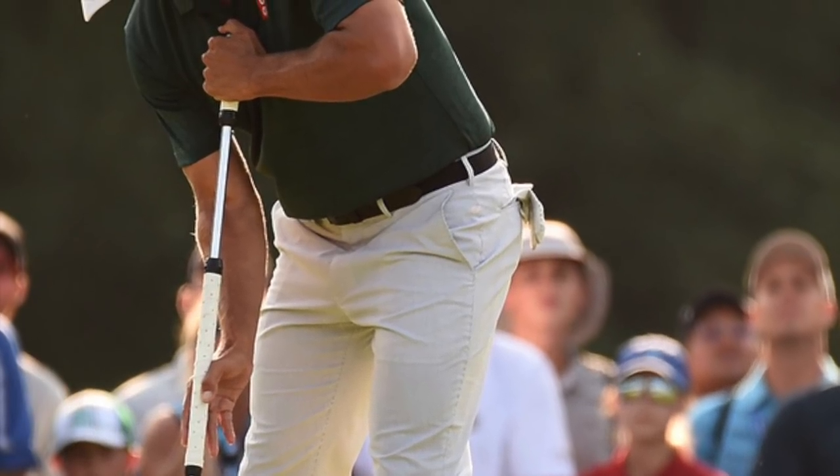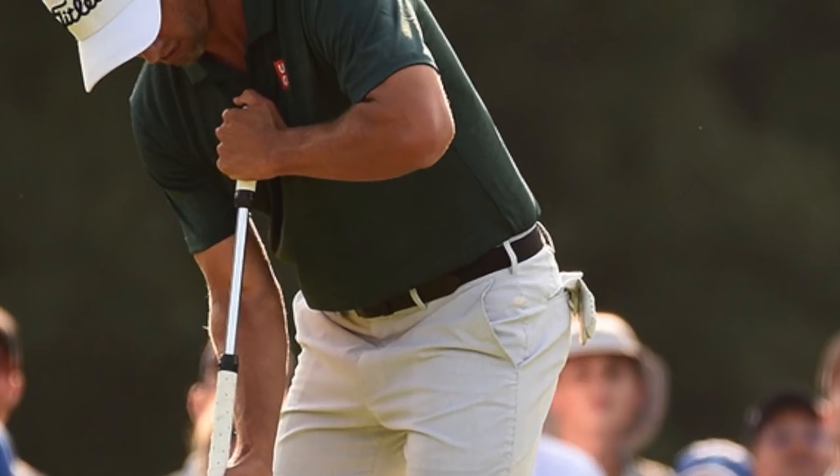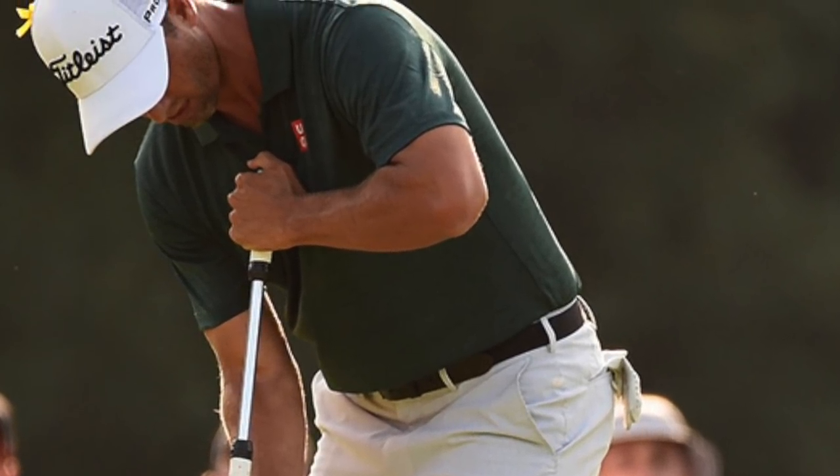Titleist also confirmed to Golf Week that Scott carried two putters in his bag last week at the WGC Bridgestone Invitational, but he did not hit any putts with the shorter putter.